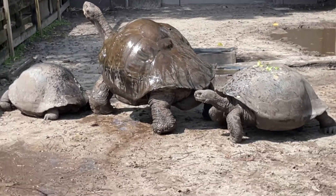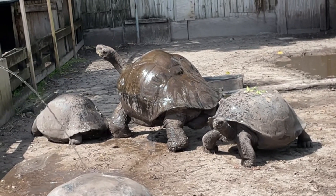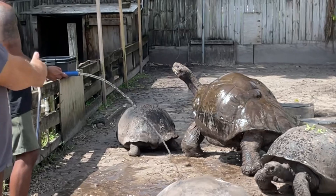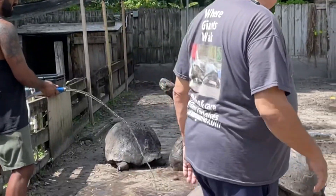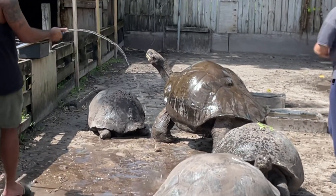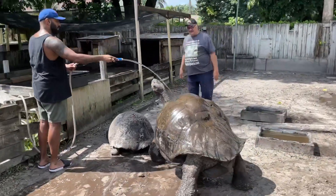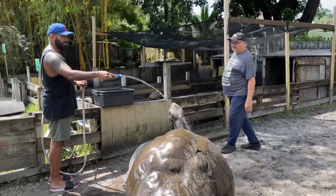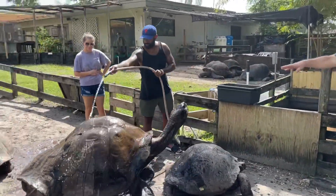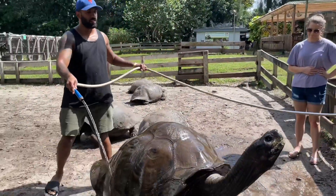You've got to let him come to us. He's like, 'What? I'm over here. What are you doing over there with the hose?' He wins - we're just going to do him right here. Do the whole shell, all around the body, the legs. We get all that mud off. He just likes the way it feels on his shell.